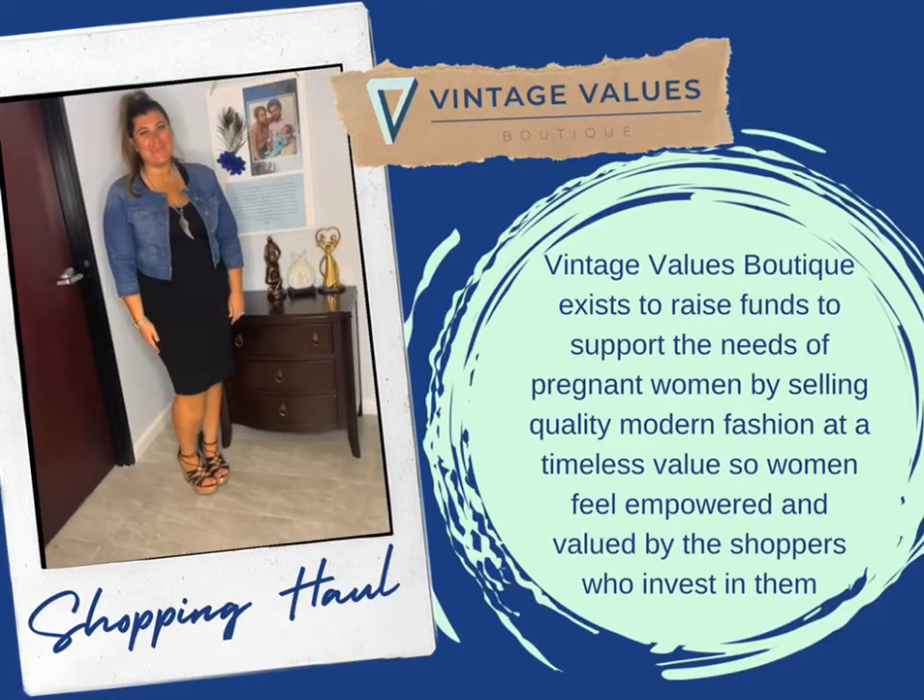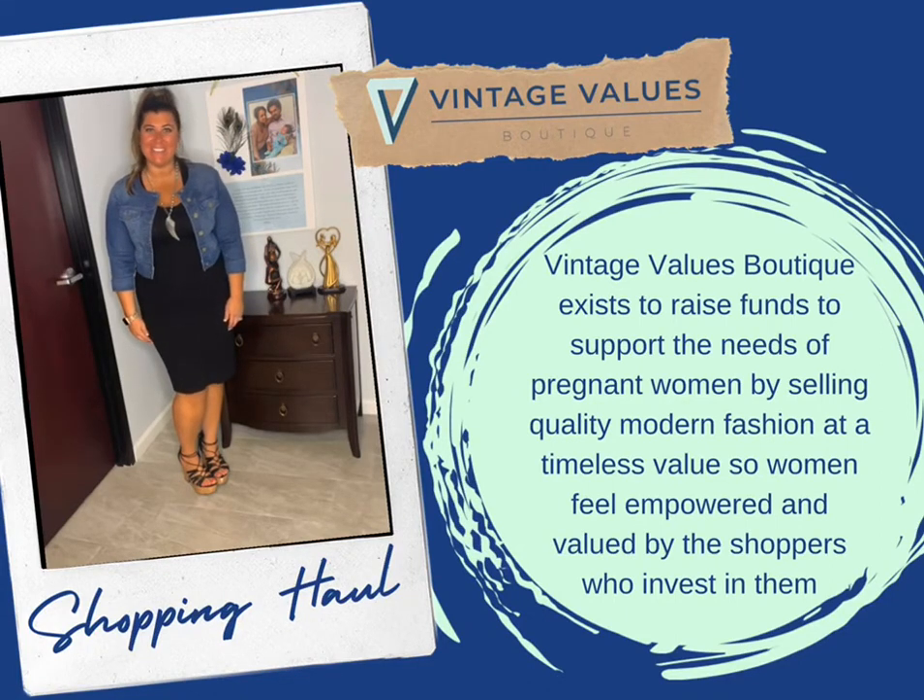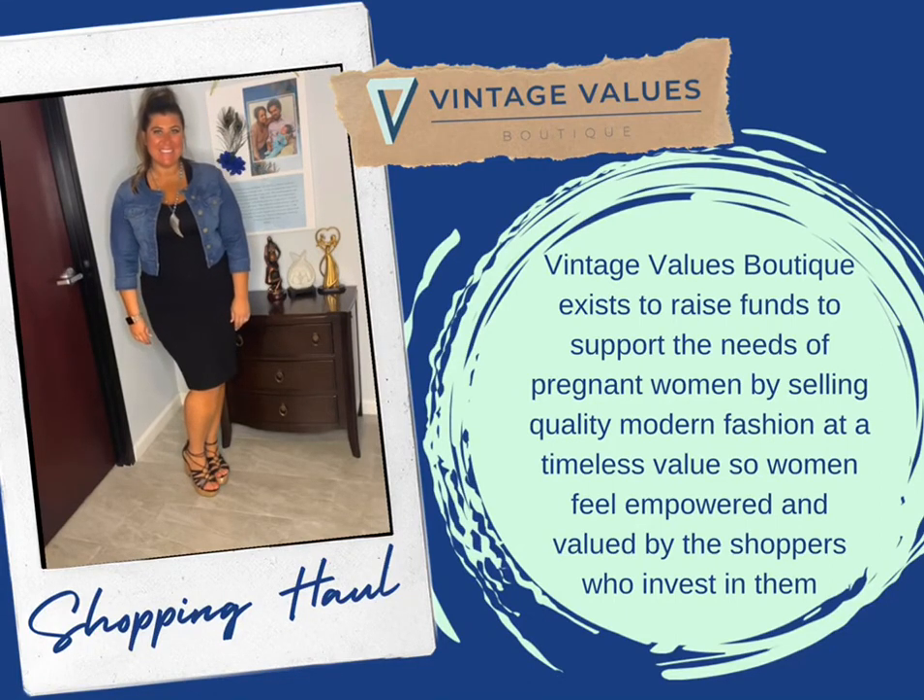Thank you for tuning in to this week's shopping haul. Make sure to like and follow us on Instagram and Facebook to see great deals each and every week. 100% of proceeds from VintageValuesBoutique.com goes directly to the work and mission of Women's Resource Medical Centers of Southern Nevada. Bye.